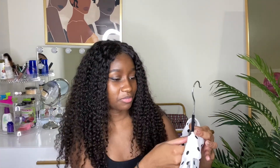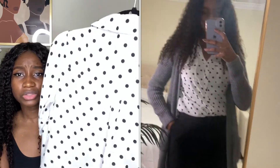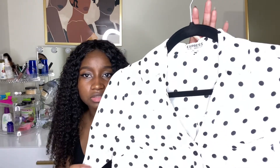The next long sleeve top is from the brand Express — I bought it at the thrift store — in size extra small. This is one of my favorites. It has two pockets, it's white with black polka dots, and it's just sleek and cute. You just look put together. You can wear it with a black cardigan or honestly any color cardigan. I usually wear this one with a gray cardigan. You'll see it in the try-on part.